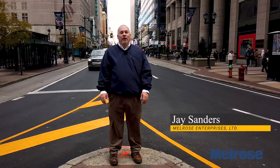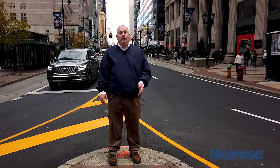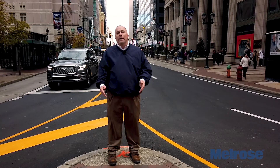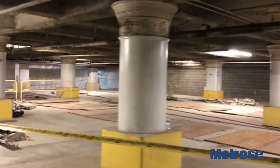My name is Jay Sanders. I'm from Melrose Enterprises. Melrose is a national exterior building and garage restoration contractor. We'd like to present to you this video case study of a comprehensive garage restoration.